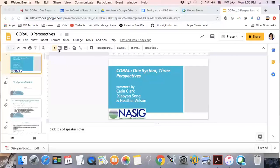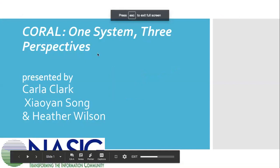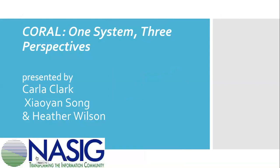Welcome to today's webinar, Coral One System, Three Perspectives. Today's presenters are Heather Wilson, the Acquisitions and Electronic Resources Librarian at Caltech Library, where she serves on a team of librarians and developers who manage an evolving local Coral tool. Wilson has served on the Coral Steering Committee and the Web Committee since 2016, and more recently began serving as the Coral Steering Committee Chair.